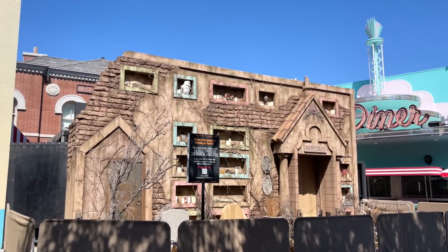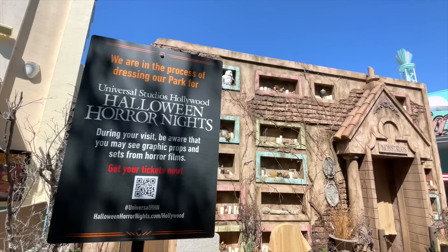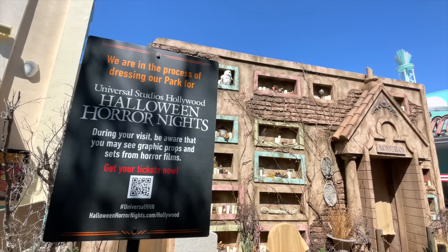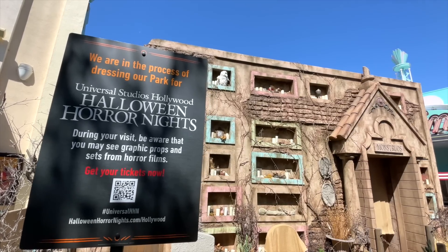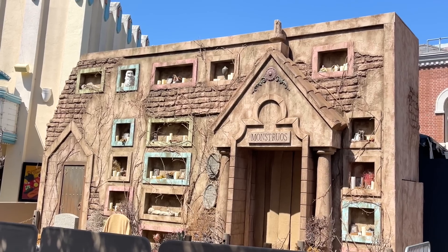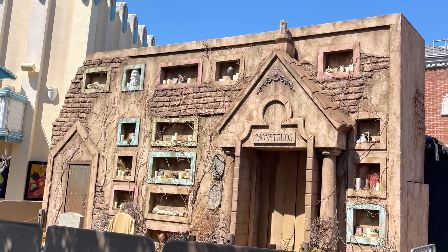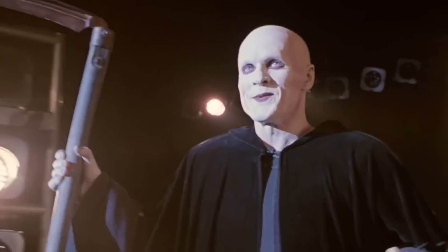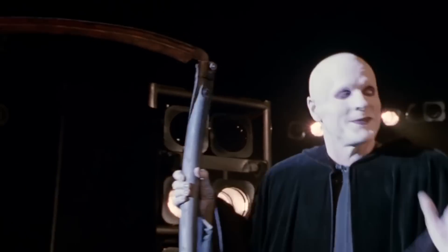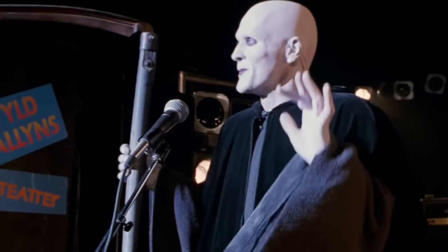Universal Studios posted signs all around the park letting guests know that they're currently dressing the park for Halloween Horror Nights. So during their visit, they might see graphic props and sets from horror films. Monstros is an original house that you can only find at Universal Studios Hollywood. The house facade is called the Cemetery of the Lost. There will also be a gravedigger out front that will be talking and greeting guests as they enter inside the mausoleum.